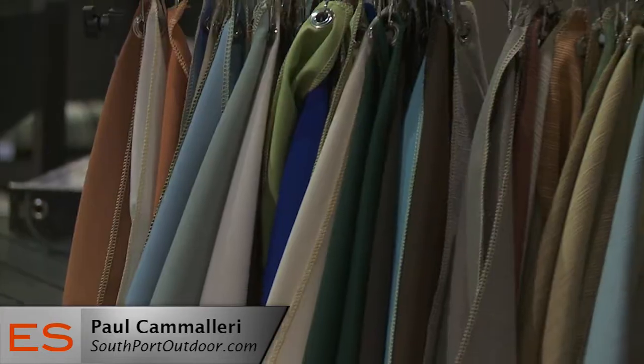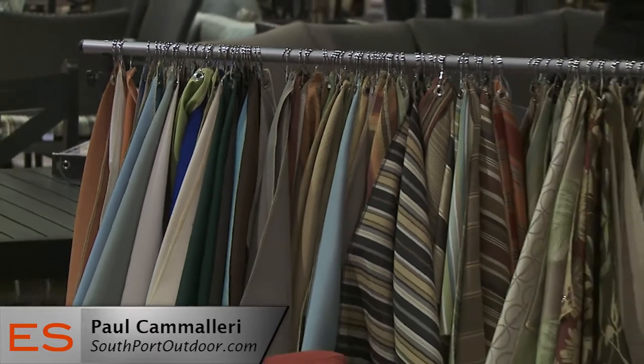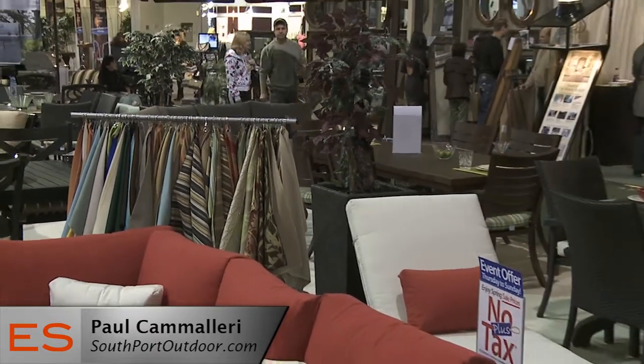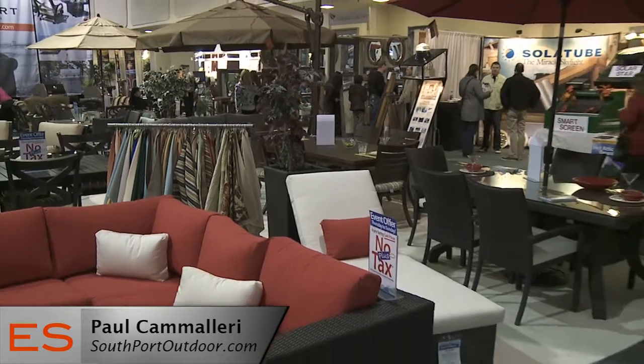Now what about fabrics? What if instead of red I want green? Emmanuel, we have over 150 different colors to choose from. We only use premium outdoor Sunbrella fabric — mildew resistant, fade resistant, machine washable. And they offer a 2-year warranty on the fabric itself.